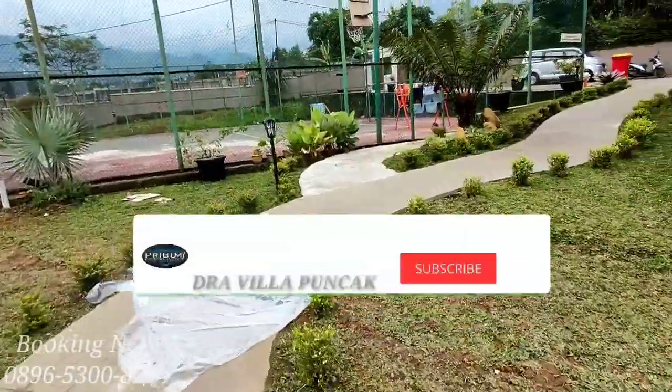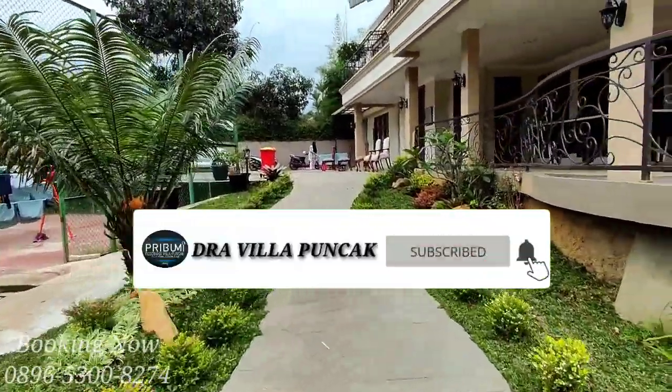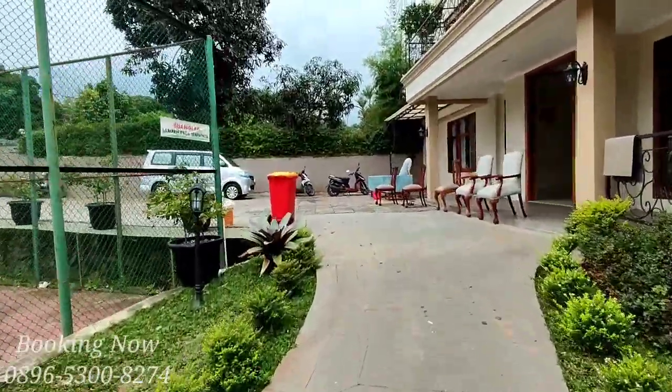Segitu saja untuk review villa kali ini. Jangan lupa subscribe dan cek deskripsi biar kalian paham spesifikasinya. Assalamualaikum Warahmatullahi Wabarakatuh.